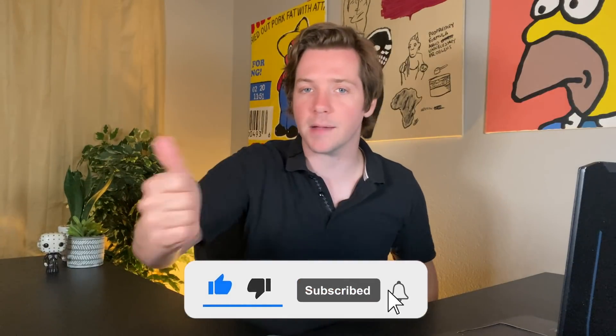If you haven't subscribed yet, make sure you're subscribed to this channel and hit that like button because it really helps for the YouTube algorithm. Make sure you sign up for the notifications so you know when we release new videos.